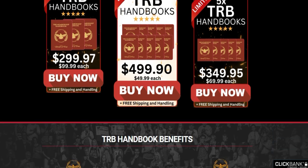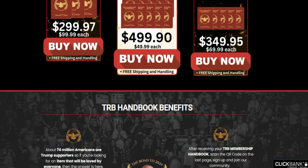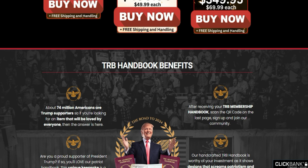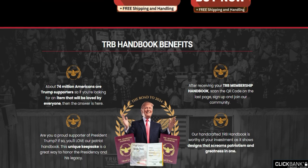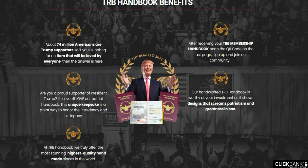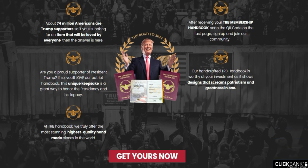This piece is a great way to honor the past president and his legacy, and you will be able to join the TRB community. After receiving your TRB membership book, scan the QR code on the last page, sign up and join the exclusive Patriot community. The TRB Handbook truly offers the most stunning, highest quality, handmade pieces in the world.